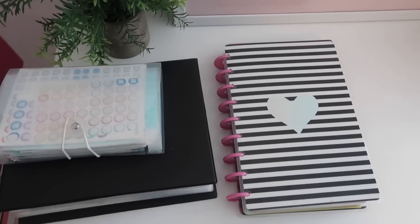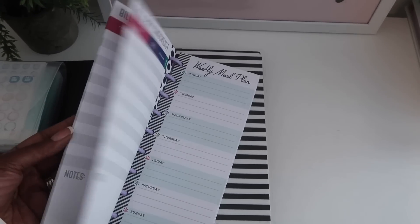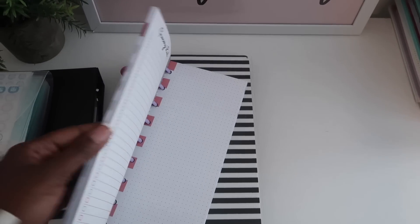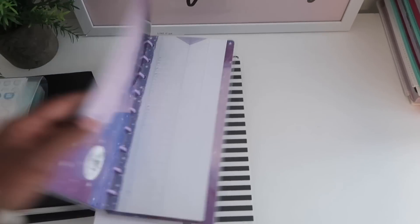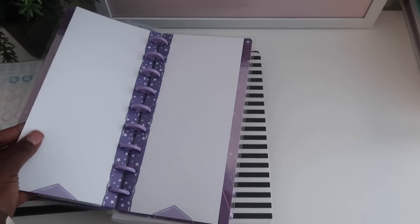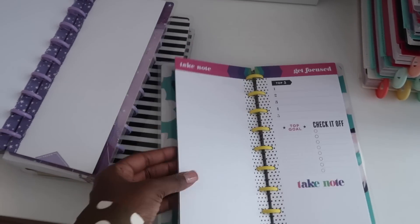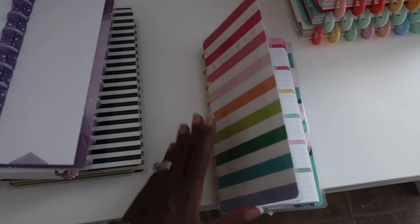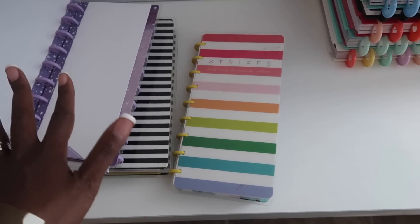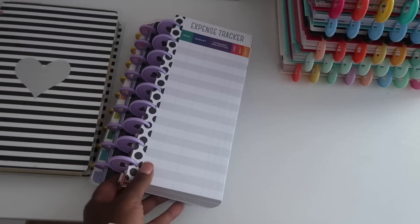I do this exact same thing for half sheets. I have all of my half sheets on disc, attached together, and I have a bunch of different types — expense tracking, meal planning, and more. I have a couple of these books because I just have so many half sheets. Anytime I see them I like to pick them up because I like a wide variety to use — they're so easy to punch into your planner and add to your spread.